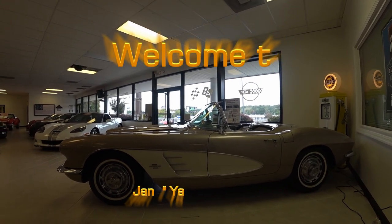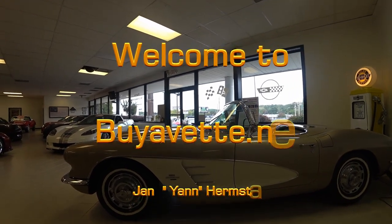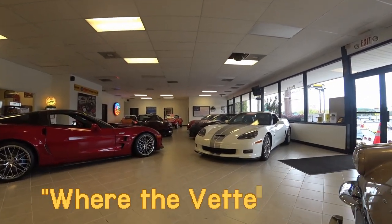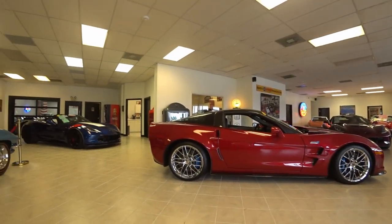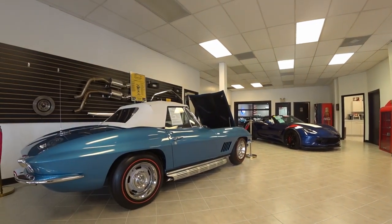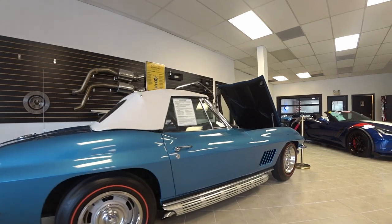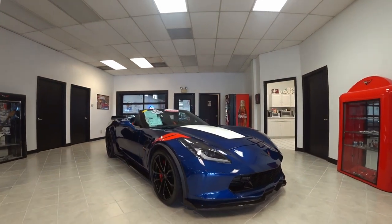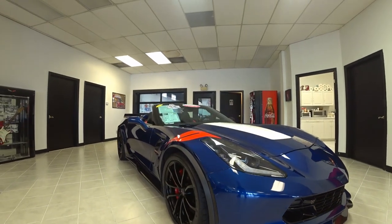Hello and welcome to Buy a Vet. This is Jan Hermstad with Buy a Vet in Atlanta, Georgia. I want to take you for a walk through our front and back showroom today to show you what we have for sale. There's a blue '67 — a very rare car — and if you want details on each individual car, there is a listing on our website and you can always call me for individual videos.